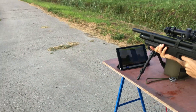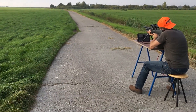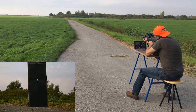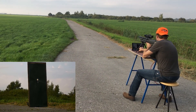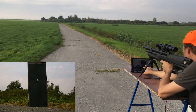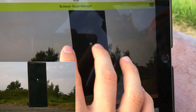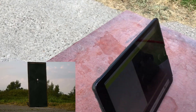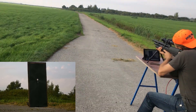Here we go. I heard an impact because I see nothing. That is strange. Okay, it's way to the left, which means there is less wind — a lot less wind there.